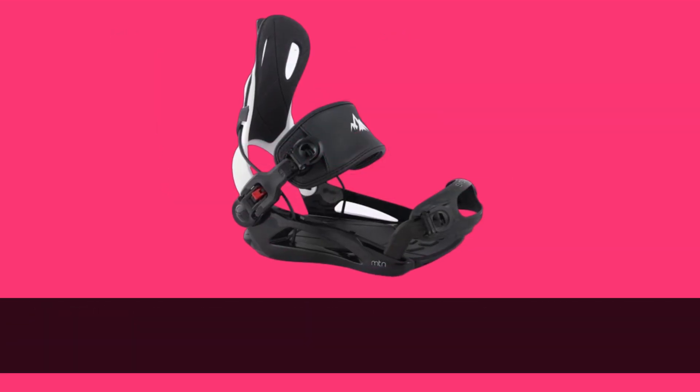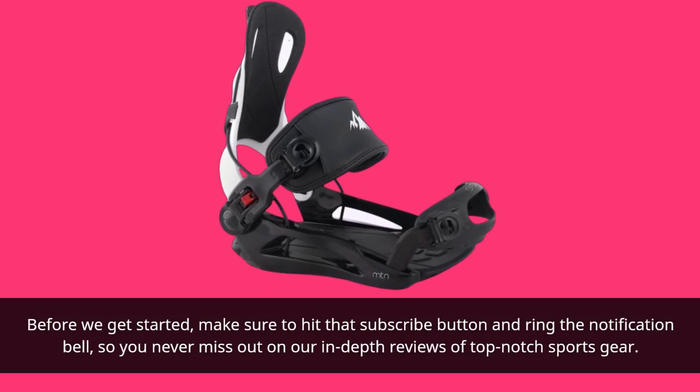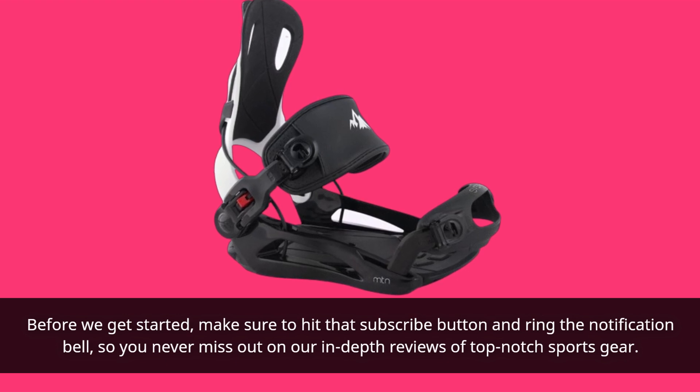Before we get started, make sure to hit that subscribe button and ring the notification bell, so you never miss out on our in-depth reviews of top-notch sports gear.